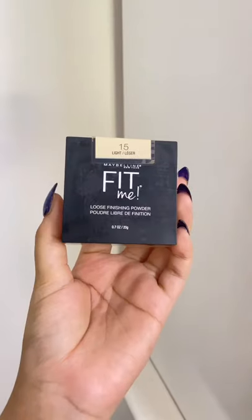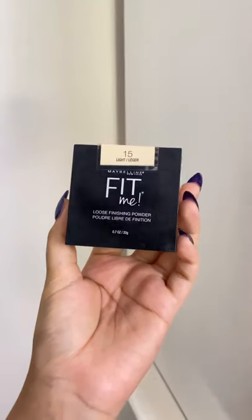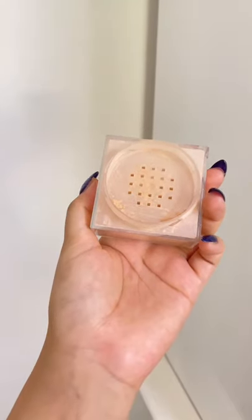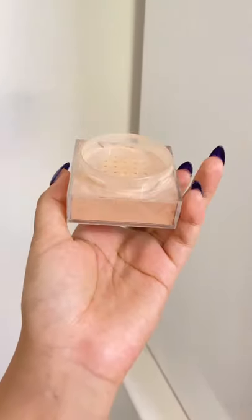Next, the Fit Me Loose Finishing Powder — a finely milled loose powder with some coverage. If you have extremely wheatish or fair skin, shade 10 isn't available in India, and the top shade 15 can be extremely orange or pink on you.